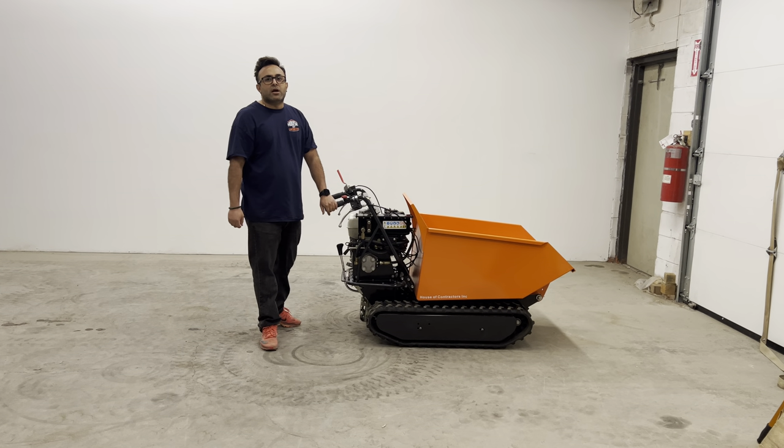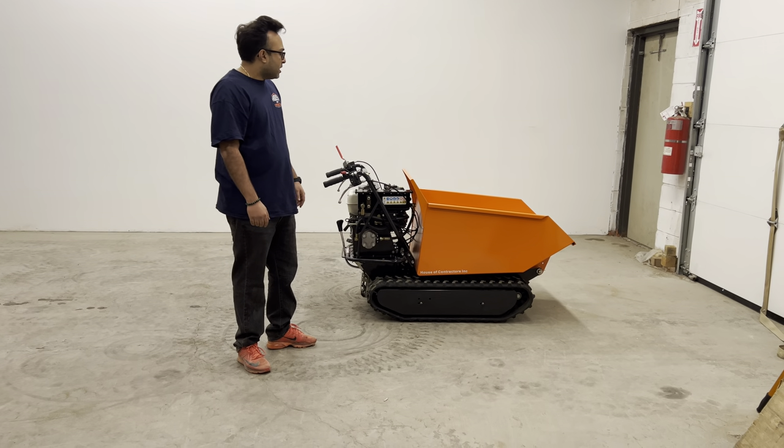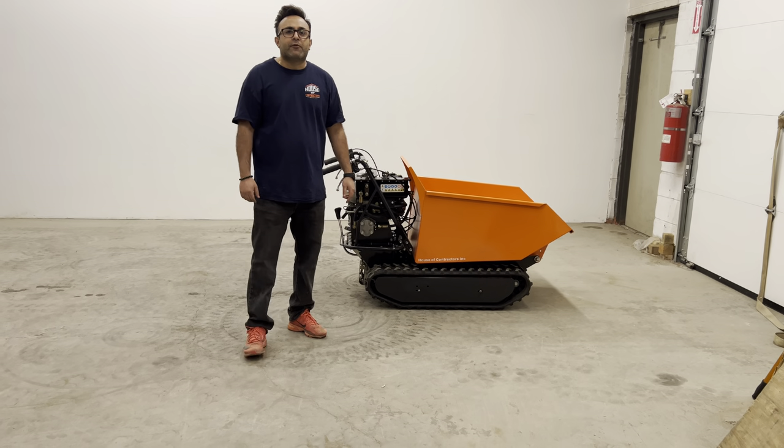You'll find your on and off switch. As you can see, the machine is built to work and maneuvers great. Let us know if you're interested. Thank you for watching.